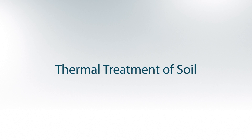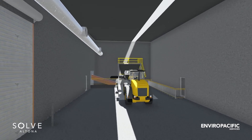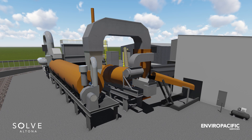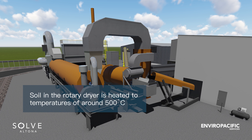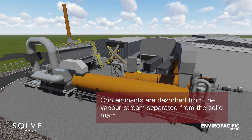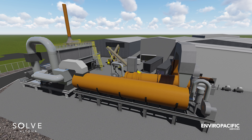Thermal treatment of soil. The material enters the thermal treatment process from the soil receival hopper and conveyor. It enters the rotary dryer, which is the large vessel you will see today. The soil is heated to temperatures reaching 500 degrees Celsius. As the soil moves through the rotary dryer, the contaminants are dissolved into the vapour stream, separated from the solid matrix. Now the solid waste treatment is complete and the material is ready for rehydration in a pug mill, cooling and stockpiling.